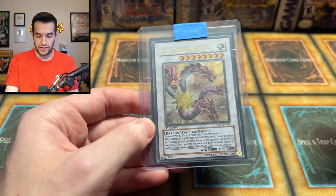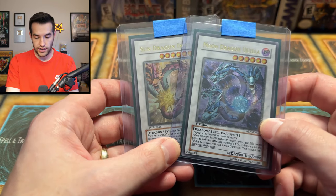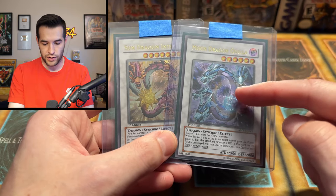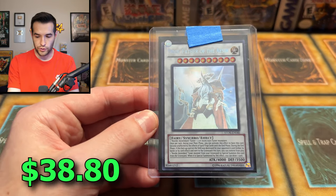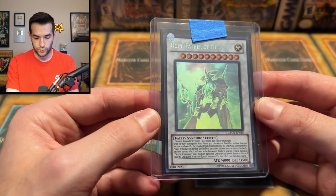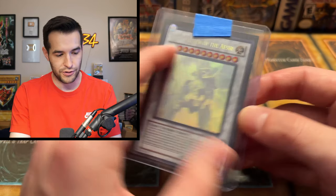We got Sun Dragon Inti and it wouldn't be the same without Moon Dragon Quilla — two first edition Ultimate Rares. Those are really nice looking cards. I really like the moon. Sun and moon — a little Pokémon action going on there. Then we have a Ghost Rare. I think this is the only ghost rare we have — the Odin Father of the Aesir, unlimited. Very beautiful. Gotta love a good Ghost Rare. It's not a great collection without a Ghost Rare in there. Beautiful, beautiful holo.